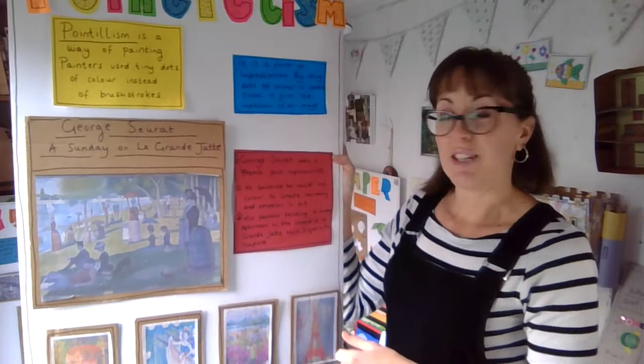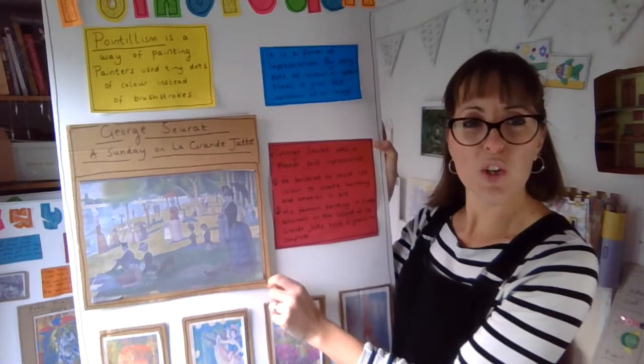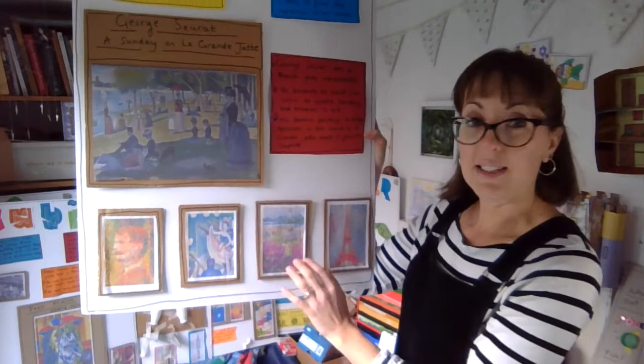This picture that he did actually took him two years. Can you imagine doing a picture for two years? That's crazy! Here are some other examples of his work — this is quite a famous picture, a can-can scene of some French girls dancing, and here's the Eiffel Tower. Again, all these pictures are made up of dots.